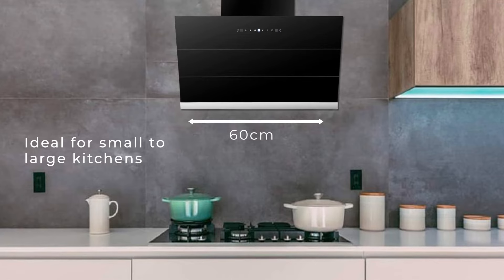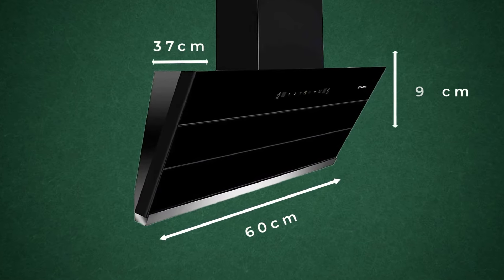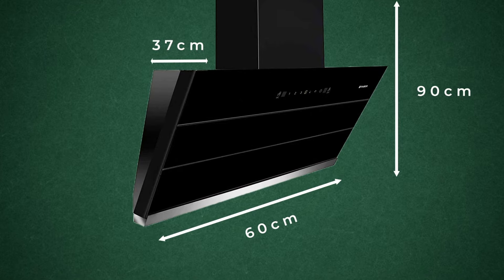The 60 centimeter angular wall-mountable chimney measures 37 centimeters in length, 60 centimeters in width, and 90 centimeters in height.